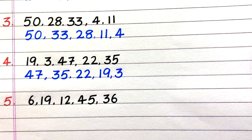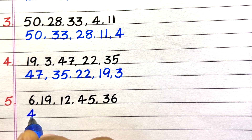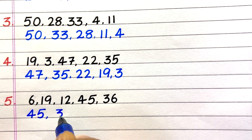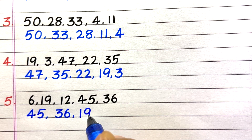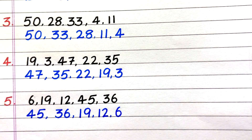Fifth question: 6, 19, 12, 45, 36. Answer: 45, 36, 19, 12, 6.